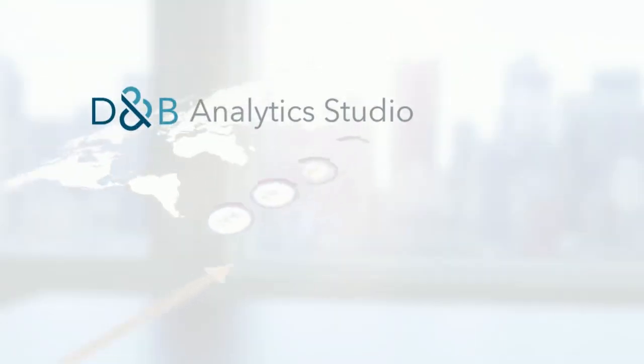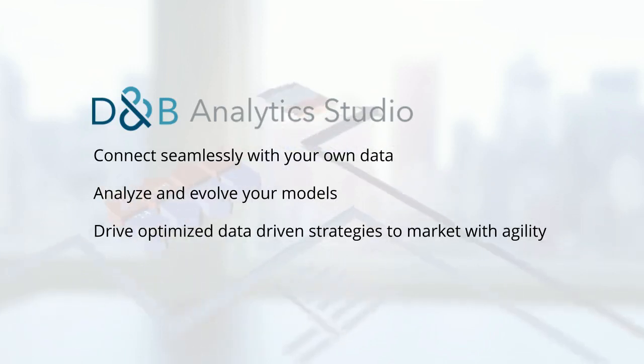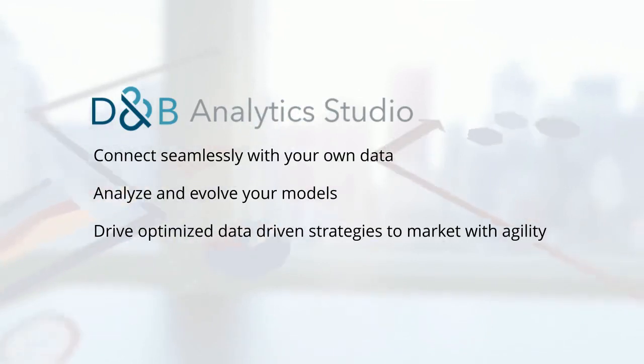D&B Analytics Studio lets you connect seamlessly with your own data, analyze and evolve your models, and drive optimized data-driven strategies to market with agility.